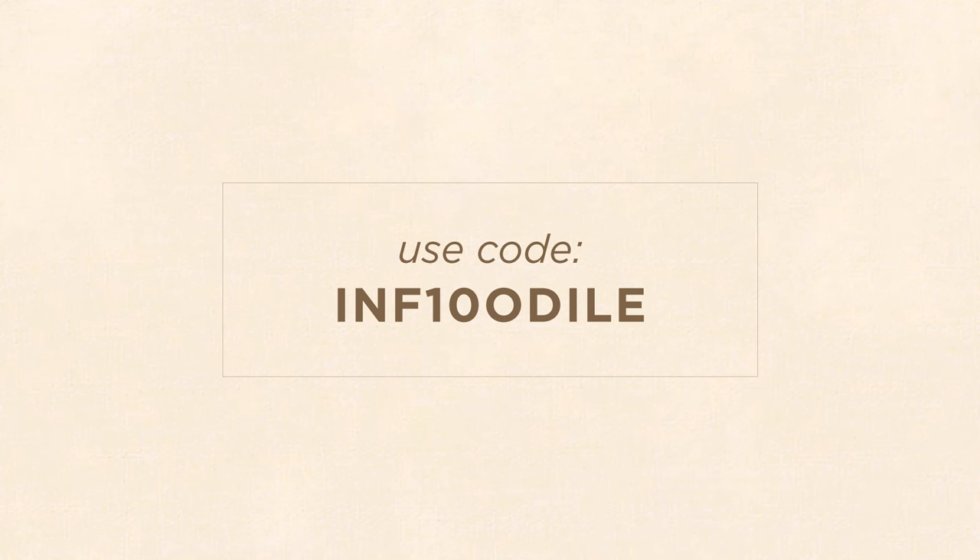We've come to the end of today's video. You can find all the sunscreens in this video, along with many other Korean skincare products, on Stylevena. Don't forget to use my exclusive discount code to get 10 to 15% off your next order. Thank you so much for watching — please don't forget to like and subscribe, and I'll see you next time. Bye!